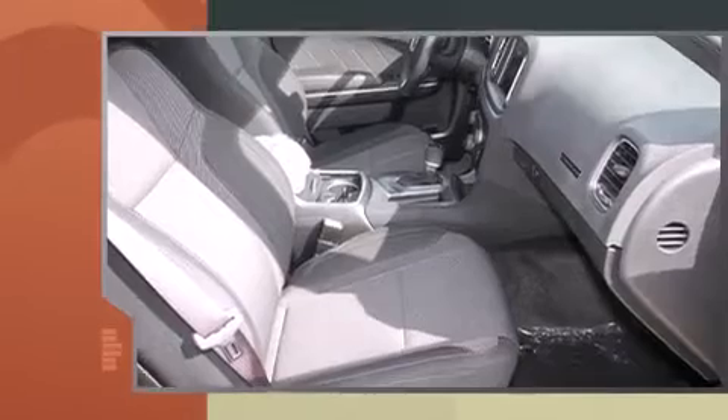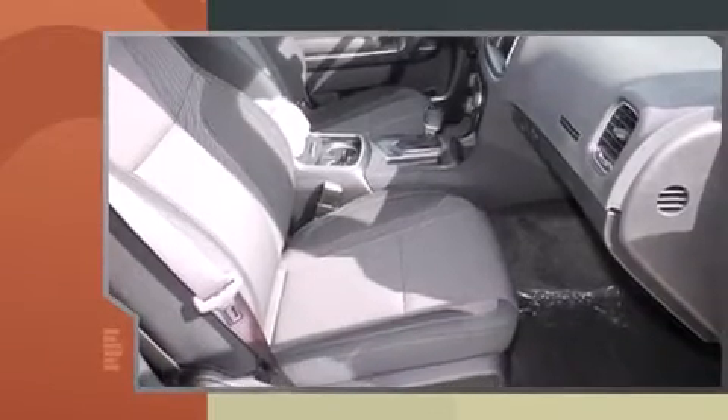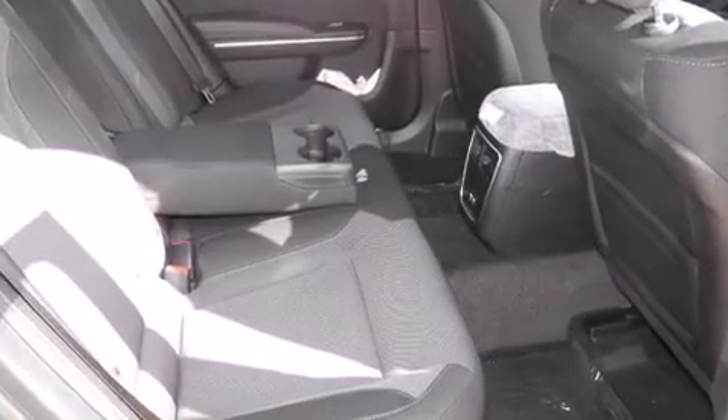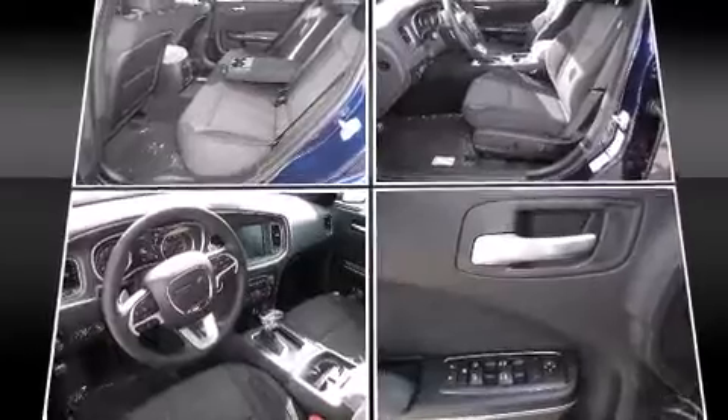Top features include remote keyless entry, front and rear reading lights, speed-sensitive wipers, a built-in garage door transmitter, heated seats, automatic temperature control, and more.